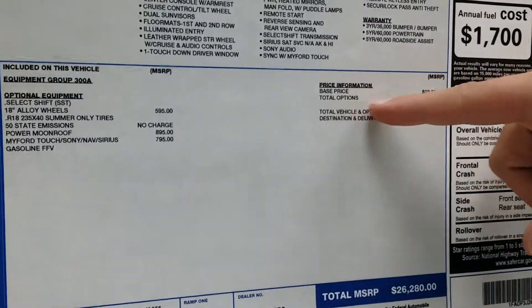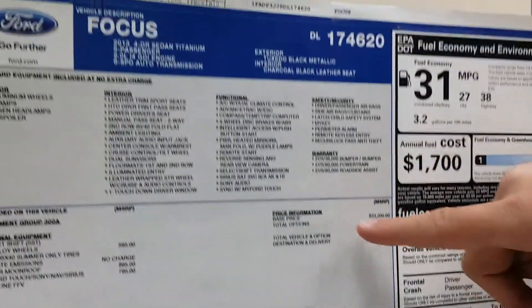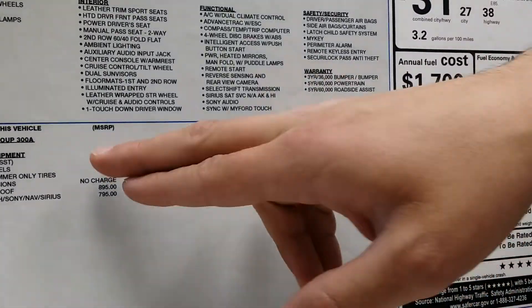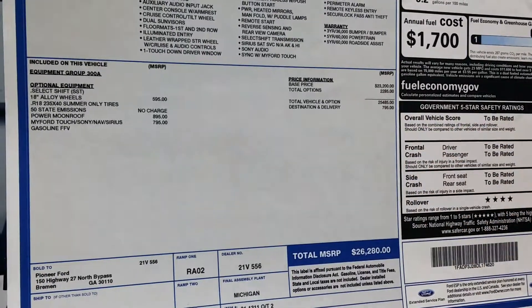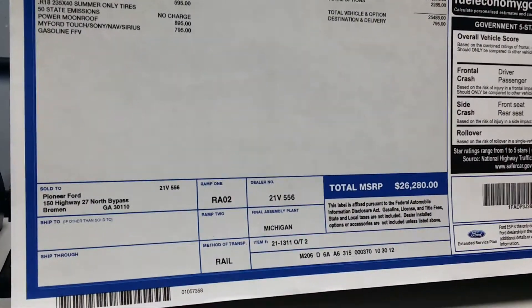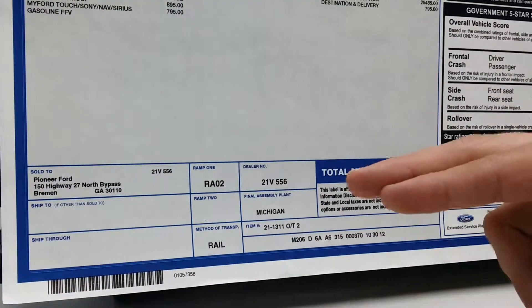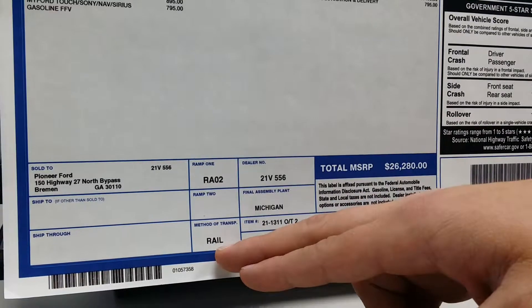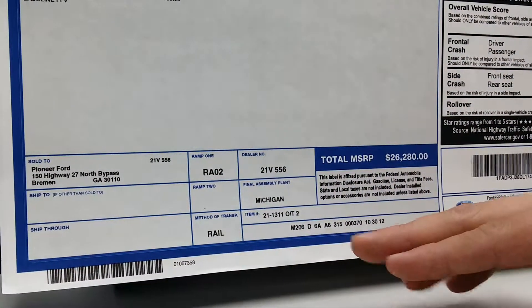Over here it's going to show you the base price — this is the price of this base vehicle. Right below it is going to be the options, everything else added on. Below that you'll see destination and delivery, which is just what Ford charges to deliver the vehicle to us. Down here you're going to see who it's sold to — that's just the dealership — and the method of transportation. You'll see it was just taken on a train, just interesting information, not necessarily relevant.